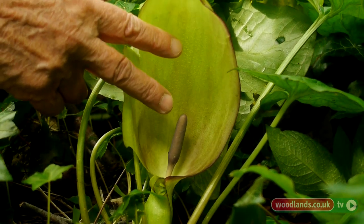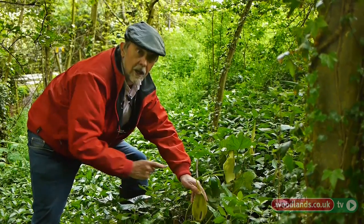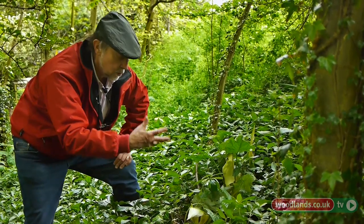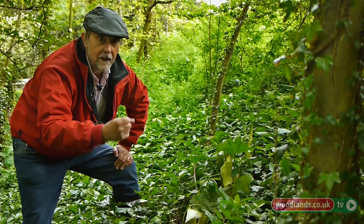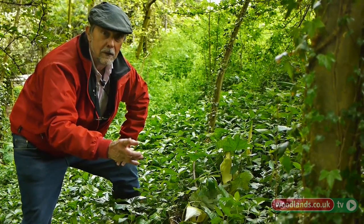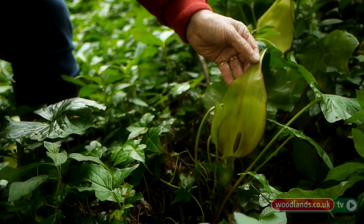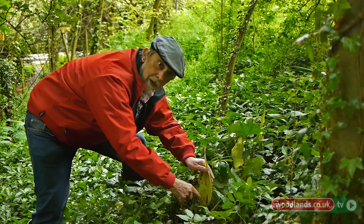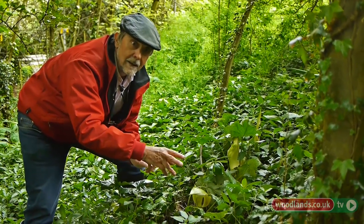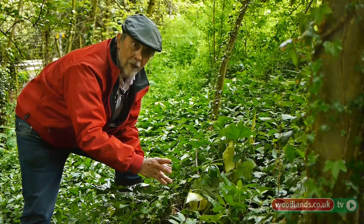It's this central stalk that is so important for pollination purposes. It's the point at which heat is released, and that heat is used to volatilize smelly compounds that act as an insect attractant, particularly for female midges. Early evening, they get attracted by the smell and indeed the colour, and she'll get trapped by the hairs at the base of the spadix, and then will remain there for several hours collecting pollen.